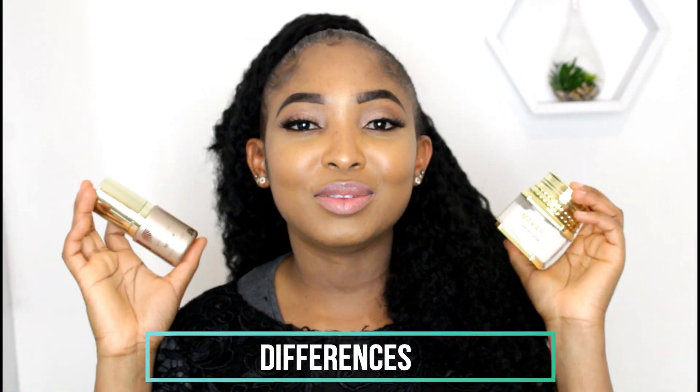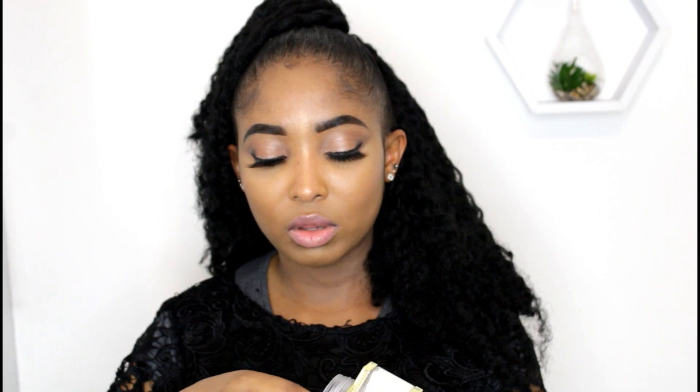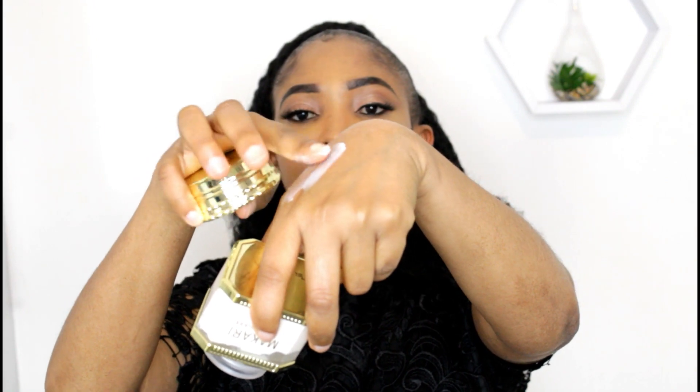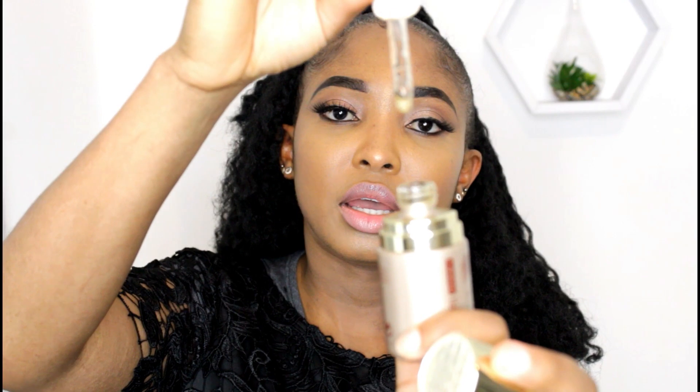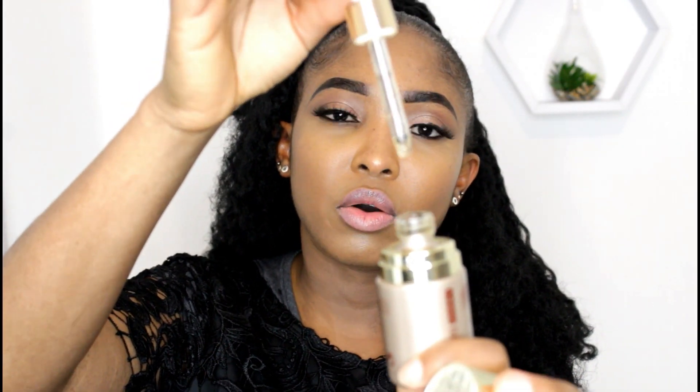The differences between the two: this is the cream and that is the serum. I'll quickly open both so you can see how they look. The cream is like an off-white color. The serum looks like any kind of cream oil.